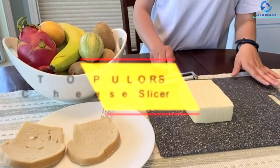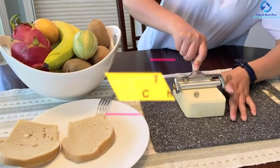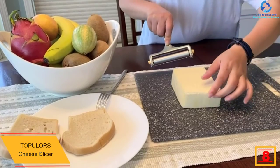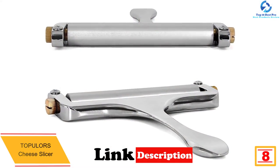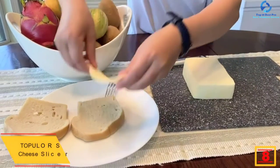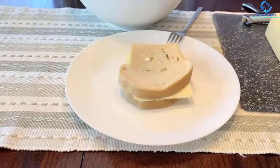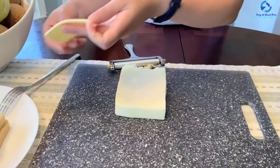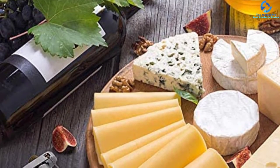At number eight, we have the Topulors Cheese Slicer. This is one of the most pocket-friendly cheese slicers on the market, hence highly affordable so you can easily access one even when running on a budget. You will love its high-quality construction, as it features food-grade material to make sure your health is not at risk. With its heavy-duty construction, you can be sure it is very durable and sturdy.